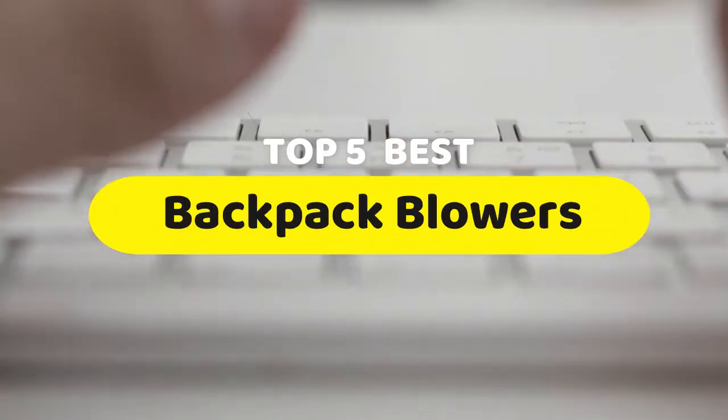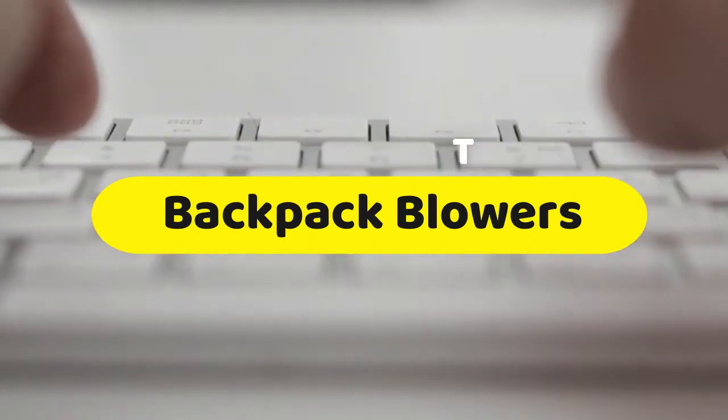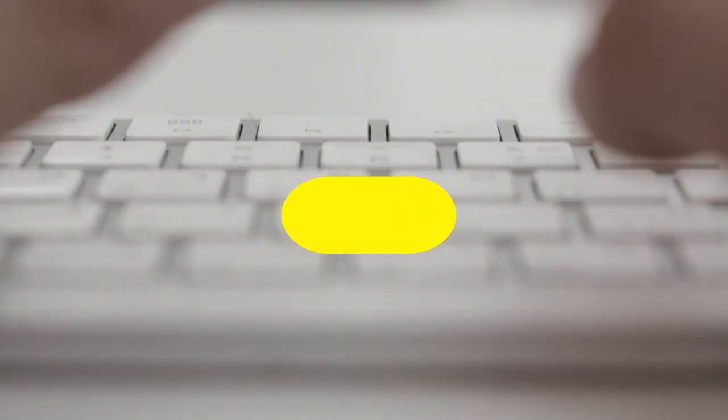Hello guys, today we are going to be checking out the five best backpack blowers you can buy right now. I made this list based on my personal opinion and hours of research, and I have listed them based on performance, features, and price.